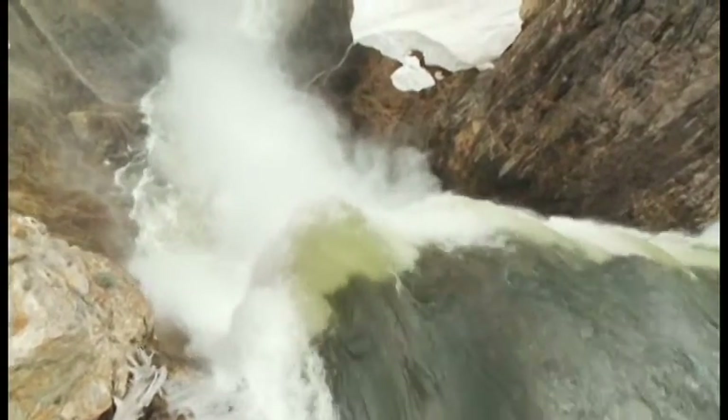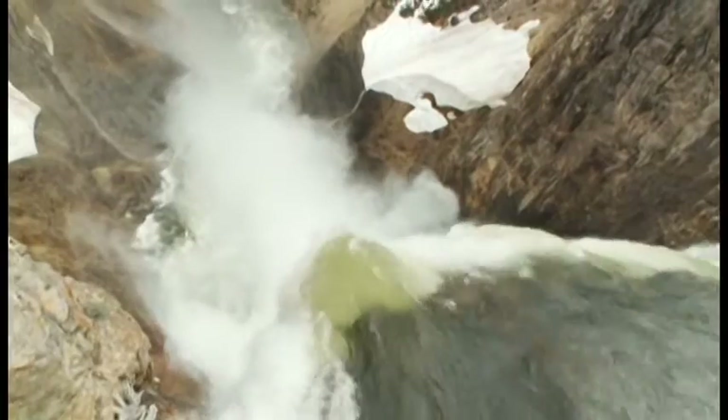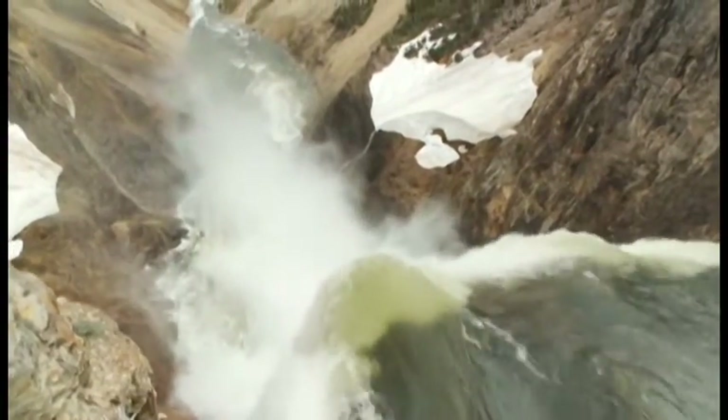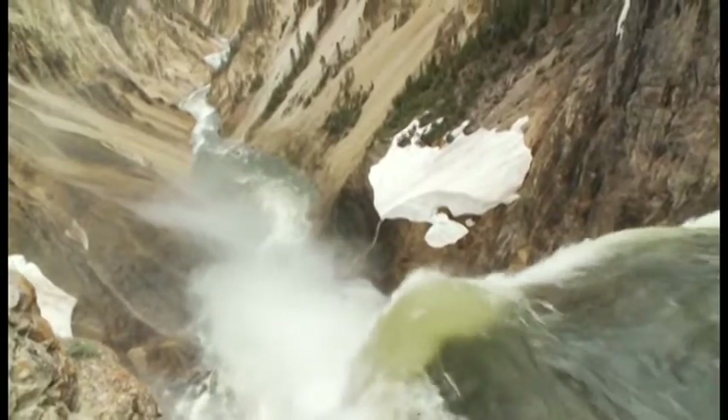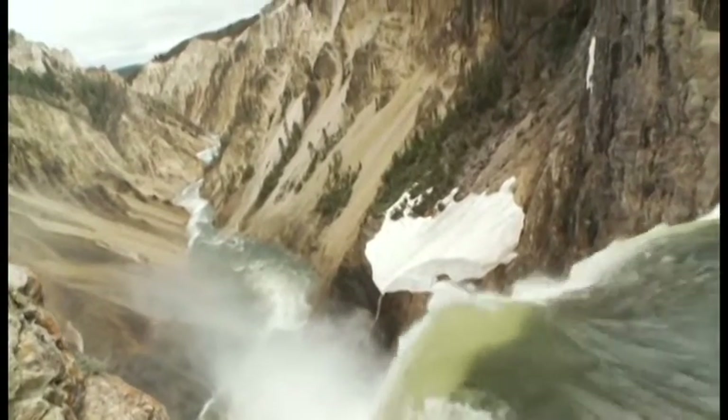Yellowstone is very well known for what we call the charismatic megafauna — the grizzlies, the elk, the fox, the bears — everyone loves these large organisms. What the work that's been done globally on these hot spring systems has now given us is the concept of charismatic microfauna.